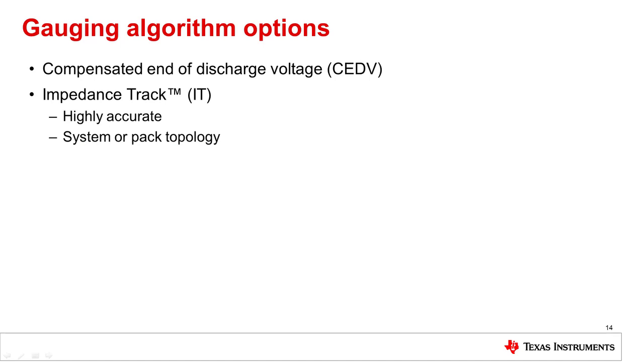Before I get into the specifics of the high cell count gauging solutions, allow me to briefly cover the difference between the two gauging algorithms from TI. Compensated end of discharge voltage, or CEDV, is one algorithm. Impedance track, or IT, is the second algorithm. Each has benefits and constraints, so a little background may be useful.